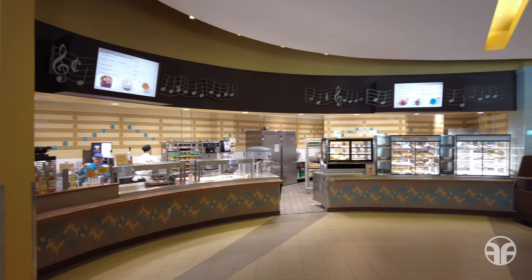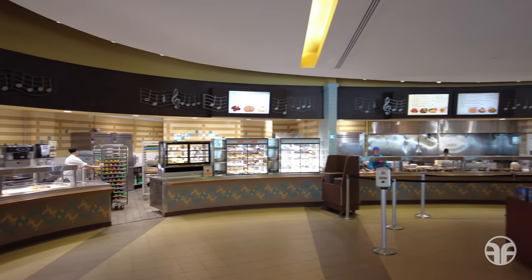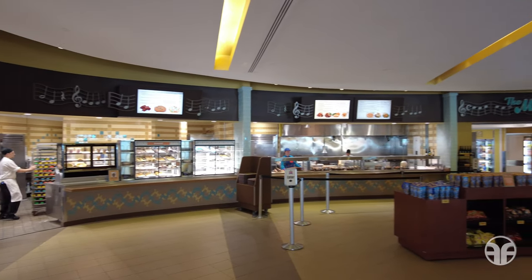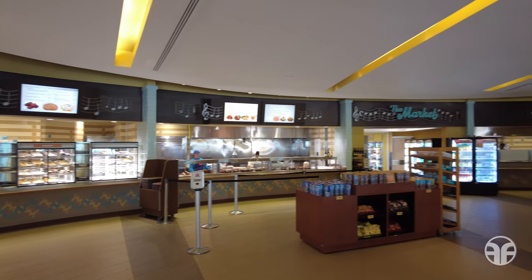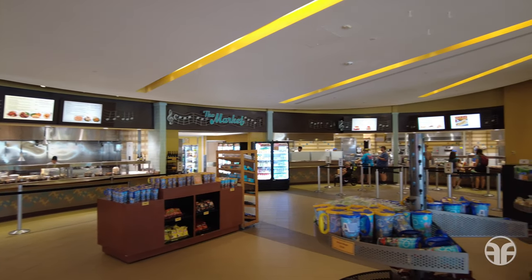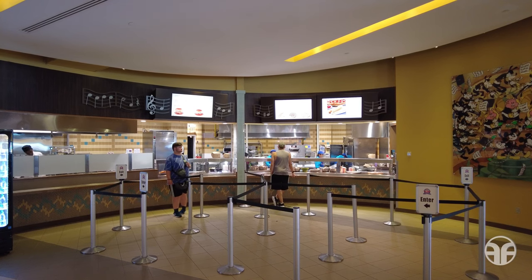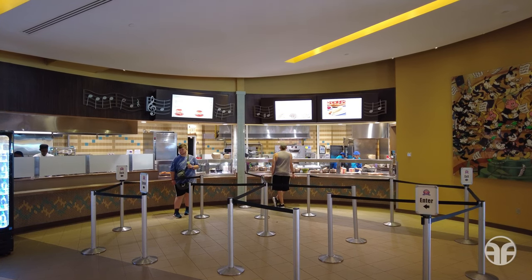March to the beat of your own drum at this expansive Intermission food court featuring a variety of serving stations. Choose from various quick service food stations ranging from hearty comfort food and healthy fare to grab-and-go options. Take note that this food court also offers mobile order.